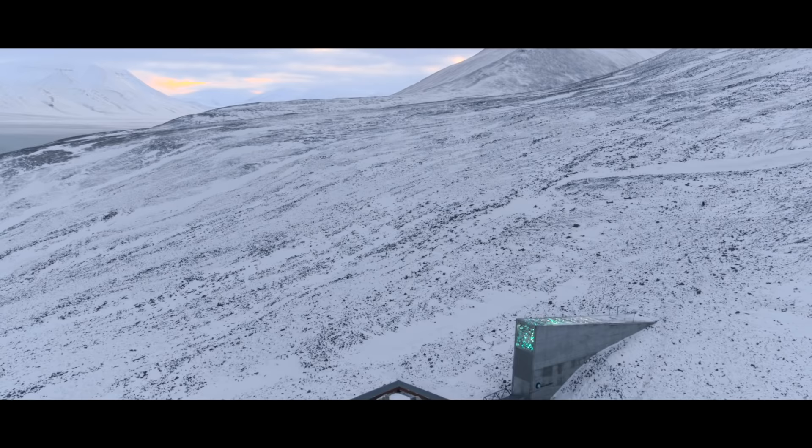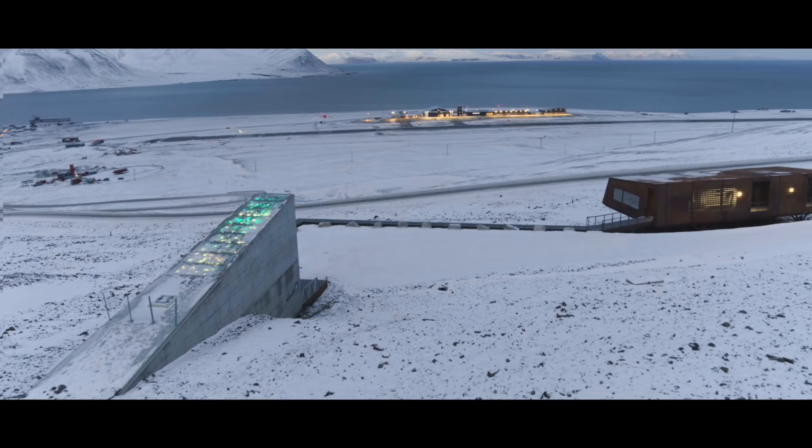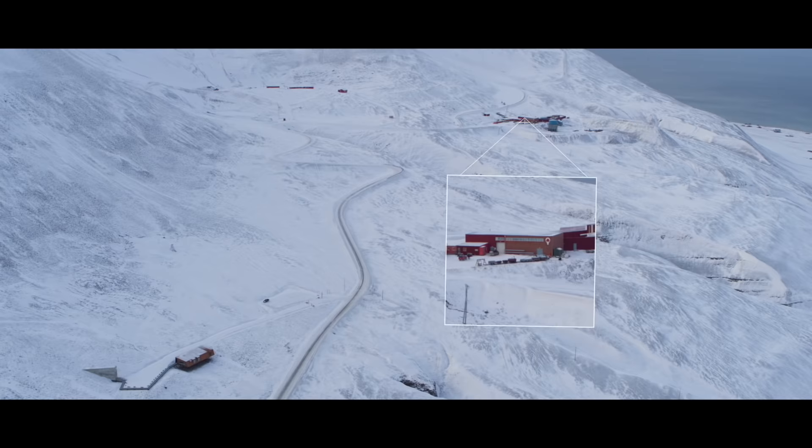And it is here you can find the Global Seed Vault. Millions of seeds have been sent here from across the globe, for secure long-term storage in cold and dry rock vaults.